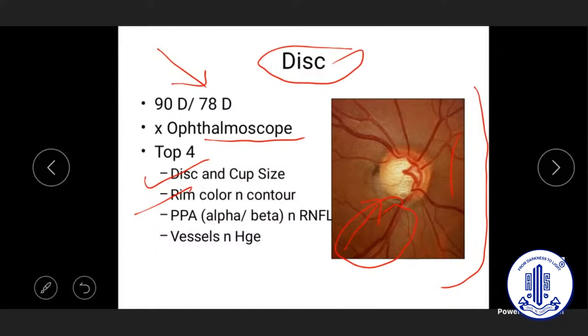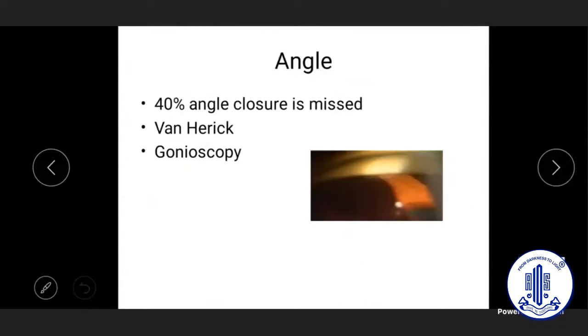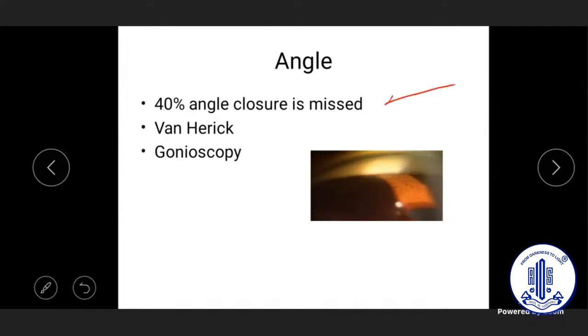Vertical cupping is more suggestive of glaucoma; horizontal cupping alone could still be glaucoma but should rank lower in the differential. Half of primary adult glaucoma in India is angle closure — this is a proven fact across Delhi, Hubli, Gujarat, Chandigarh, and Chennai. A survey showed 40% of closed angles were missed by general ophthalmologists — a staggeringly high number where four out of ten cases are missed.